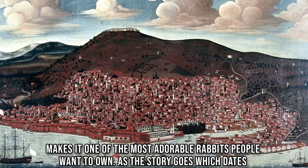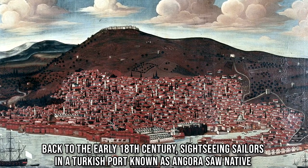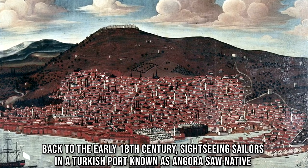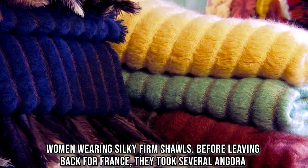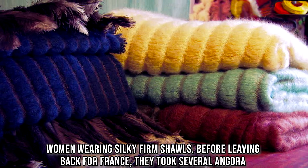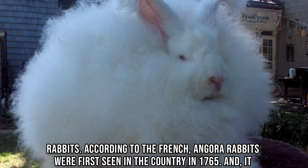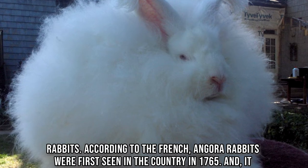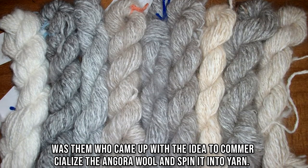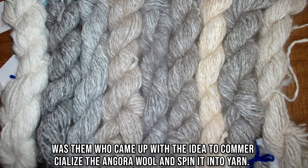As the story goes, which dates back to the early 18th century, sightseeing sailors in a Turkish port known as Angora saw native women wearing silky firm shawls. Before leaving back for France, they took several Angora rabbits. According to the French, Angora rabbits were first seen in the country in 1765, and it was them who came up with the idea to commercialize the Angora wool and spin it into yarn.